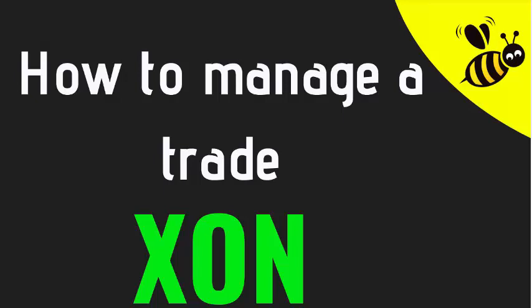Trade management is a very important skill, especially if you're doing short-term swing trading, because a lot of the time a trade can make a profit which gets completely wiped out if you don't do a good job of management.